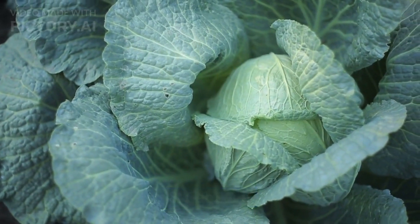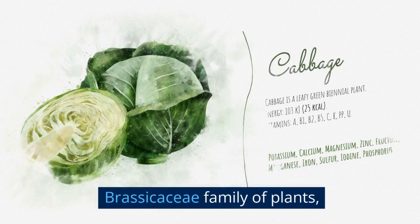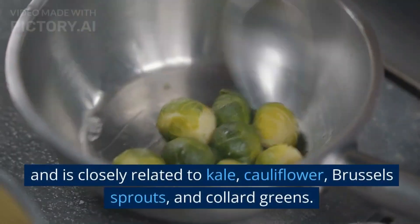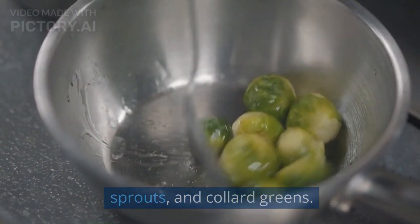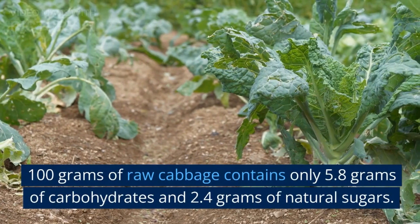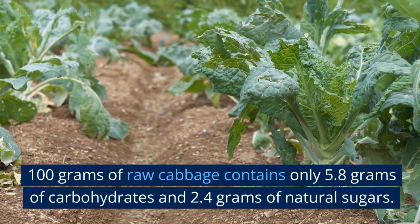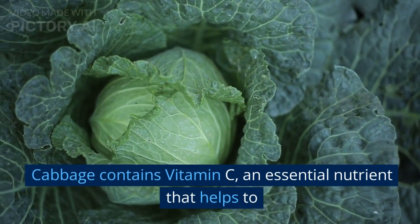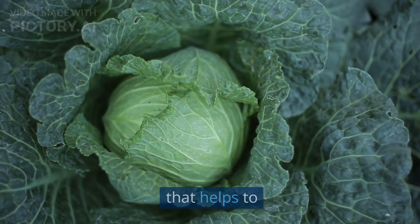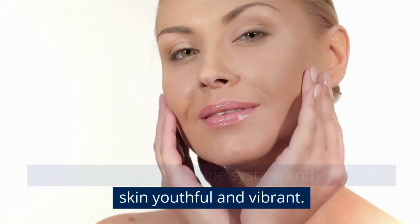8. Cabbage. Cabbage is a cruciferous vegetable, part of the Brassicaceae family of plants, and is closely related to kale, cauliflower, Brussels sprouts, and collard greens. 100 grams of raw cabbage contains only 5.8 grams of carbohydrates and 2.4 grams of natural sugars. Cabbage contains vitamin C, an essential nutrient that helps to support a healthy immune system and keeps our skin youthful and vibrant.